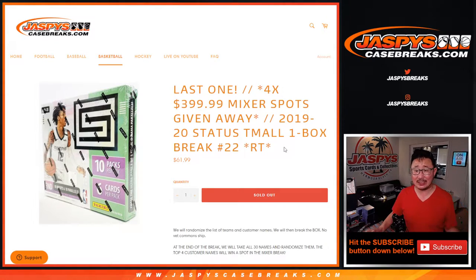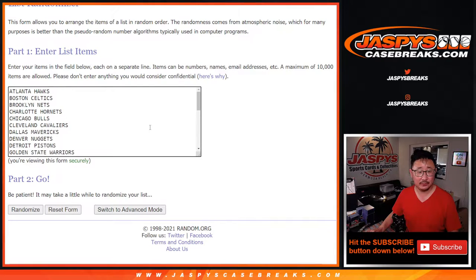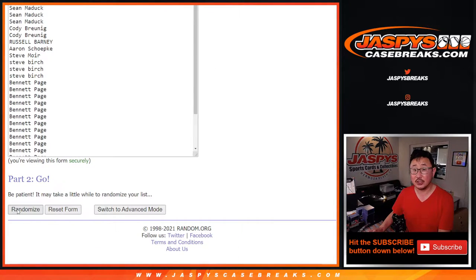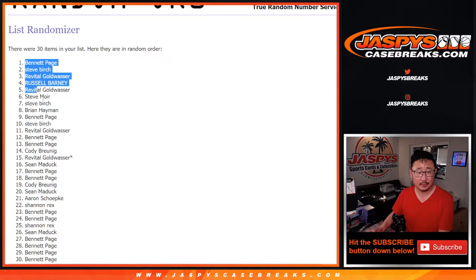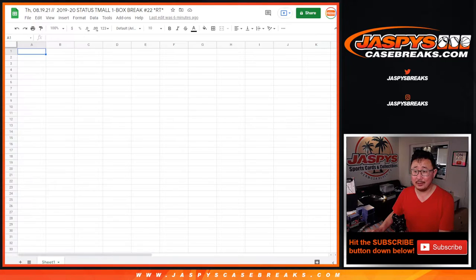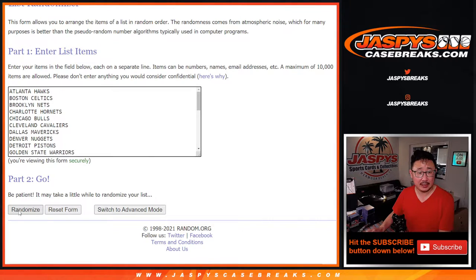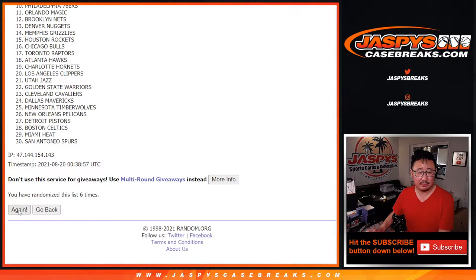But first the break — 2019-2020 Status Basketball team all-one-box random team break number 22. We're gonna do the break itself first and then at the end we'll re-randomize with the new dice roll. Big thanks everybody here for getting to the action. There's all the teams right there, let's roll it, let's randomize it — four and a four, eight the hard way, just for names and teams, just for the break. One, two, three, four, five, six, seven and eight.